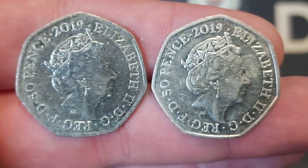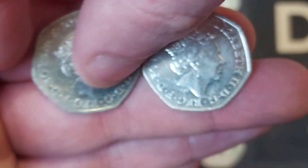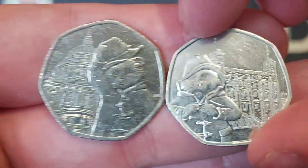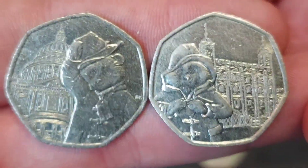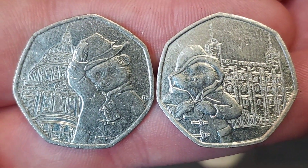You're going to see two in this video — both of these are from 2019. You'll see the other two a little bit later on tonight. Both of these coins are from 2019 and they're both also from the Paddington Bear 50p coin collection. It's been a while since I've found both of these in the same day, but I'm definitely not complaining.